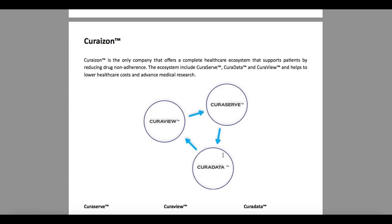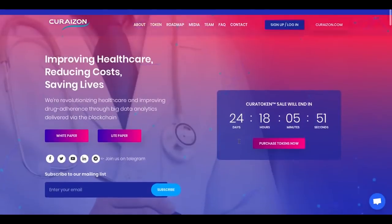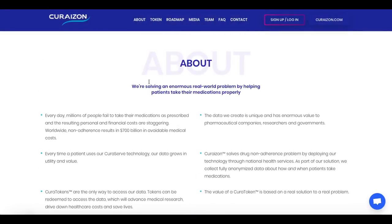Basically, they want to make sure that we take medicines correctly. In that way, they will help lower the costs we are spending on pills and healthcare generally, and advance medical research. This is how they want to help us, and in my opinion it is a really great solution.